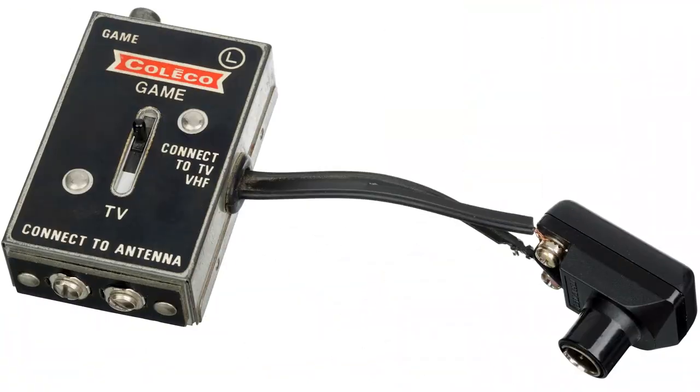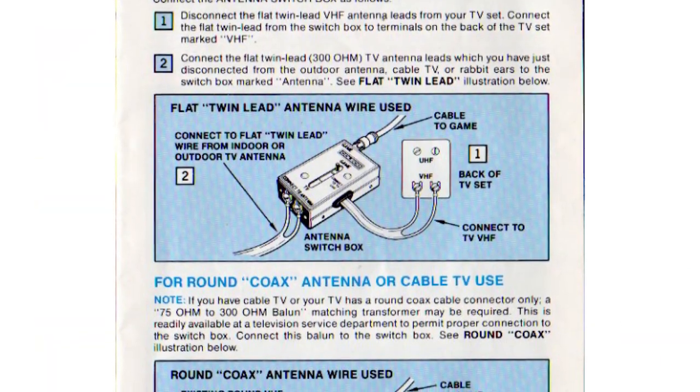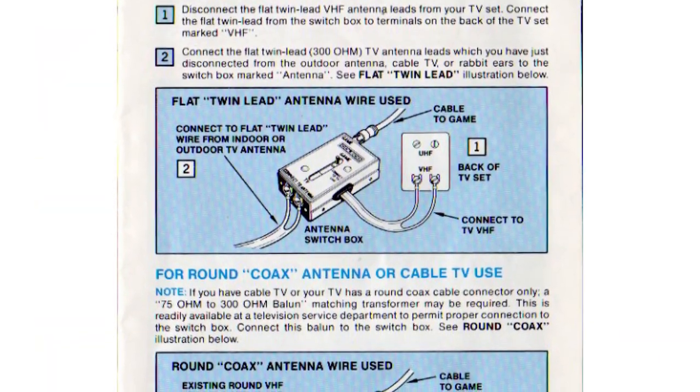Up at number three, the RF modulator. Whether you were connecting a Heathkit or a game system or VCR, you were probably connecting it to the two screws on the back of your TV meant for the antenna. The RF modulator passed through the antenna signal and plugged into your electronic devices and put that signal on either channel three or channel four, depending on a switch you could move on the little black RF modulator box.